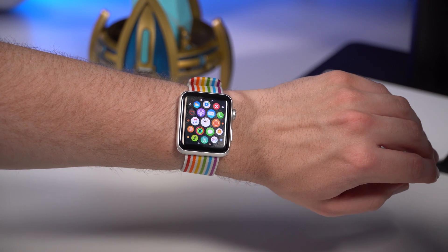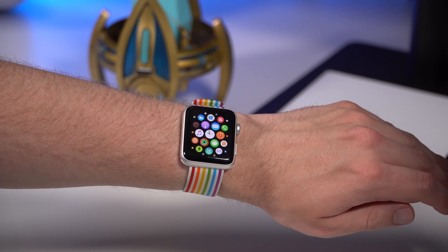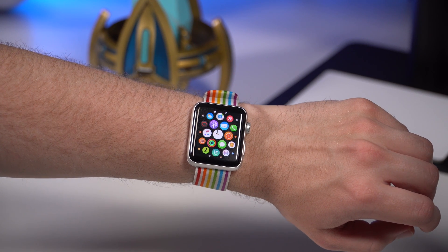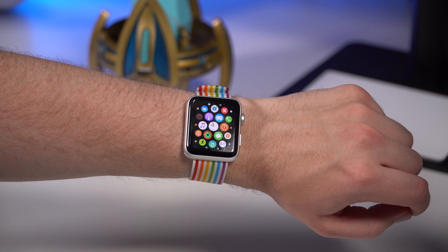Thanks for watching — those are my five favorite features from the new watchOS 5. Let me know what your favorite features are from watchOS 5 in the comments below. If you like this video, make sure you give it a like, subscribe to my channel to see more, and I will see you in the next video. Take care, everyone.